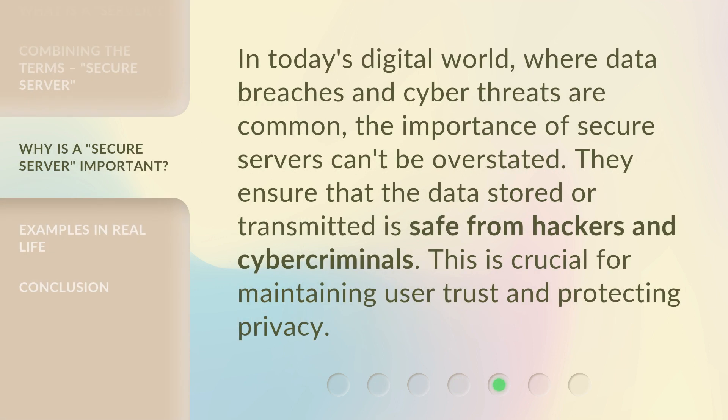In today's digital world, where data breaches and cyber threats are common, the importance of secure servers can't be overstated. They ensure that the data stored or transmitted is safe from hackers and cyber criminals. This is crucial for maintaining user trust and protecting privacy.